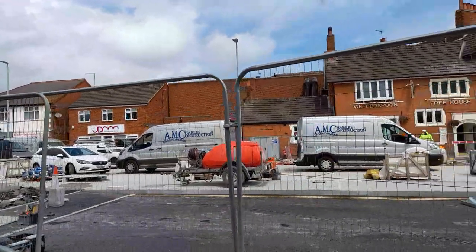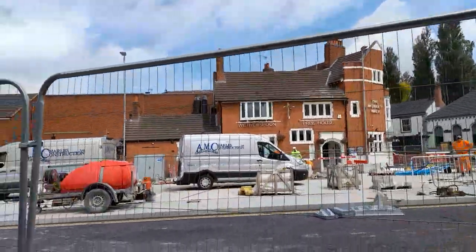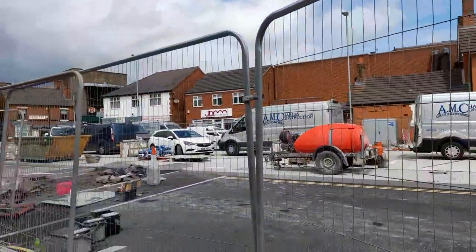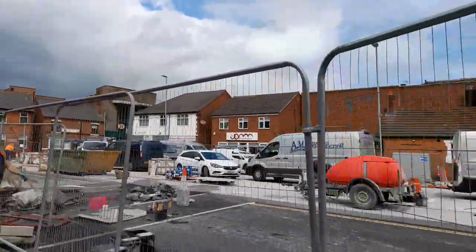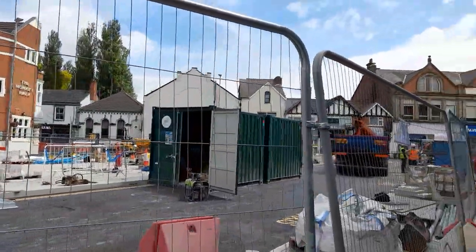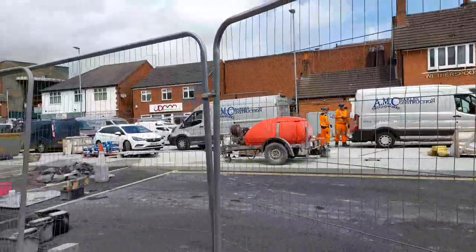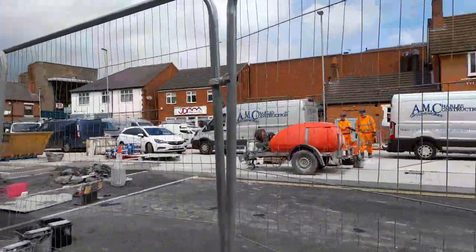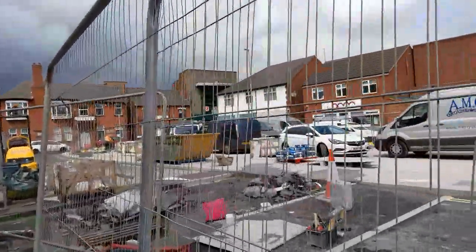Today I'm going to be doing an update on Marlborough Square. They aim to get it finished by July the 3rd, a day before the general election. So let's see what they've done.